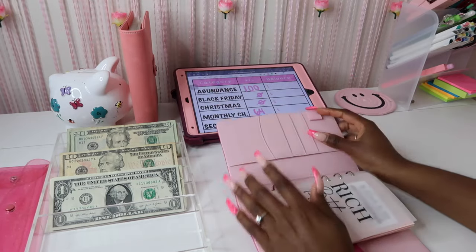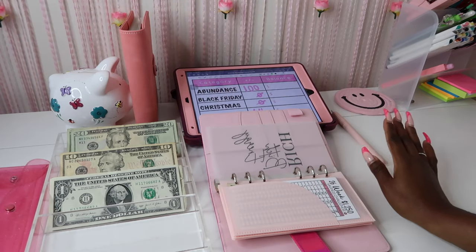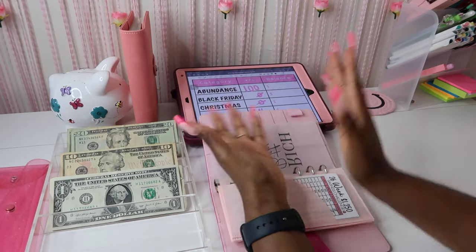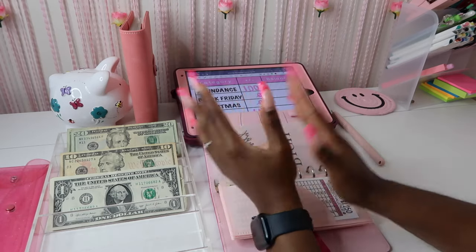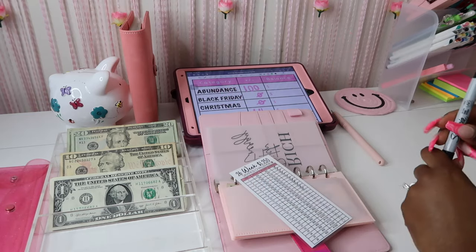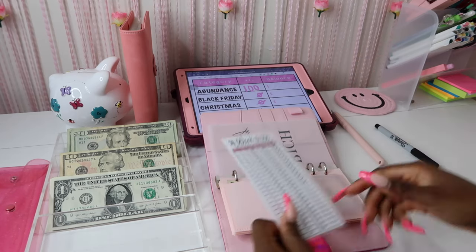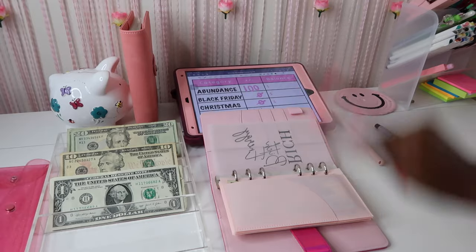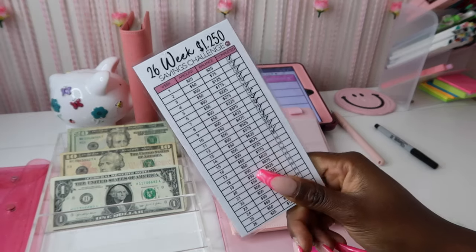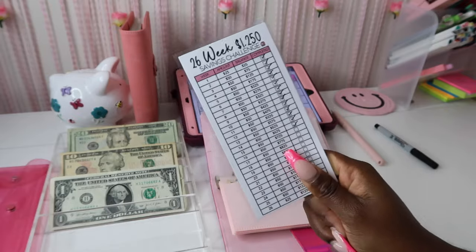Let's go ahead on to our Abundance Fund. If you don't know what an abundance fund is, it's pretty much your emergency fund, but I've changed it to call it an Abundance Fund. We're going to be stuffing two spots, so let's mark it off on the tracker — $50 each, so $100. This is the 26-week savings challenge.